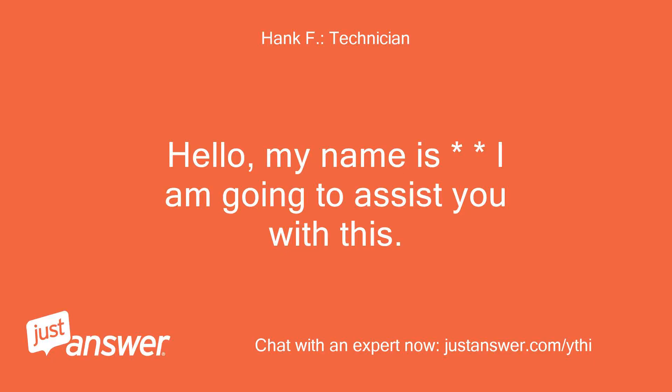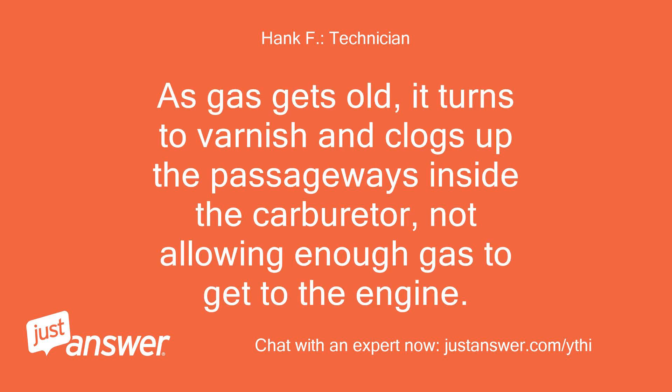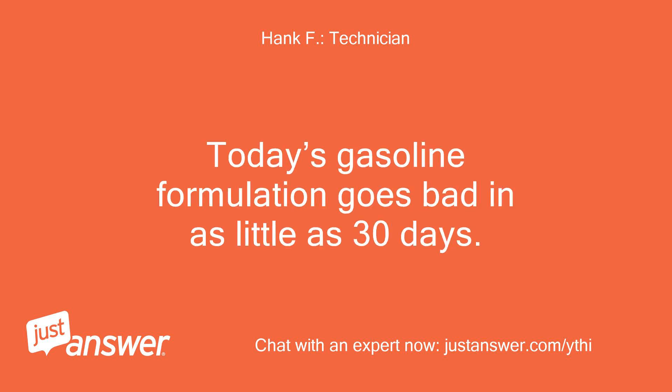Hello, my name is — I am going to assist you with this. This is a classic symptom of a carburetor that has become plugged with varnish. As gas gets old, it turns to varnish and clogs up the passageways inside the carburetor, not allowing enough gas to get to the engine. Today's gasoline formulation goes bad in as little as 30 days.